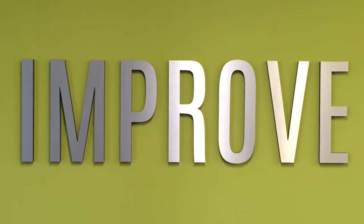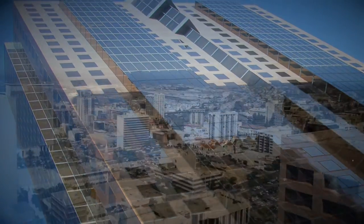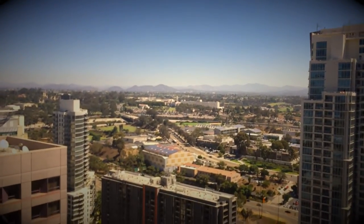Welcome to the official virtual tour of the Wright Brothers Inc. office. I'm Jacob Dernbloom, and I'll be your tour guide for the next several minutes. Wright Brothers Inc. is headquartered in the Symphony Towers, the most prestigious building in downtown San Diego.